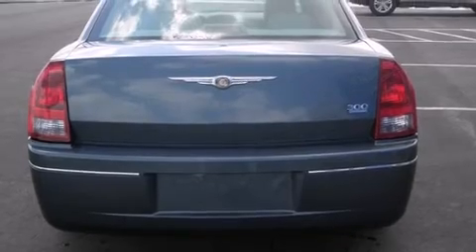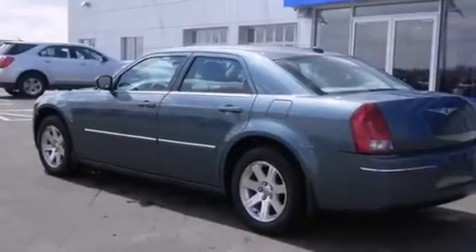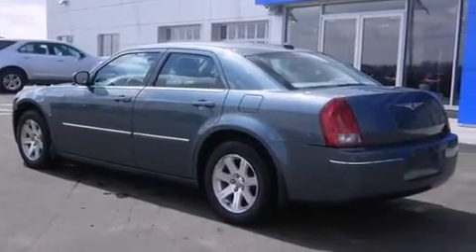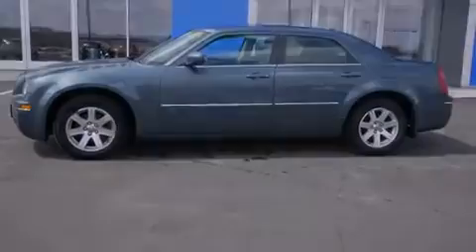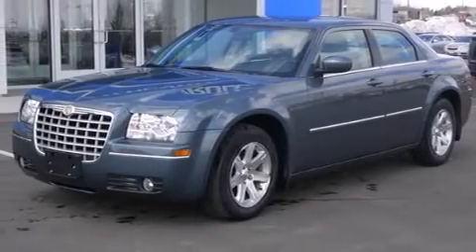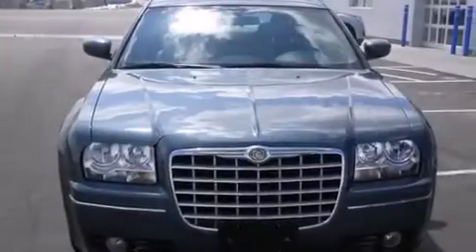Features include traction control and stability control systems, air conditioning, cruise control, a passenger side airbag, full power accessories, a rear window defroster, front fog lights, an anti-lock braking system, tinted glass, and the leather seats provide great support and create an overall luxurious feel.